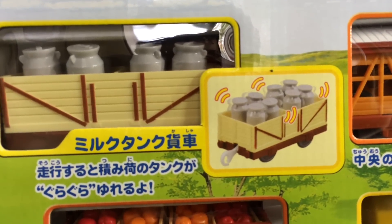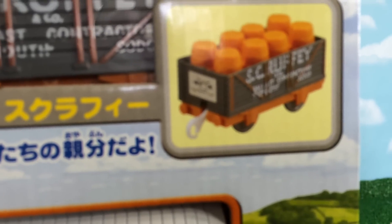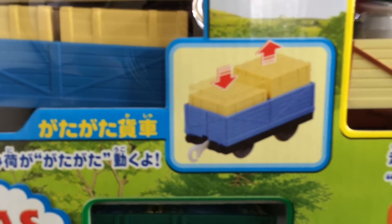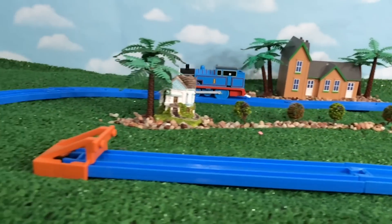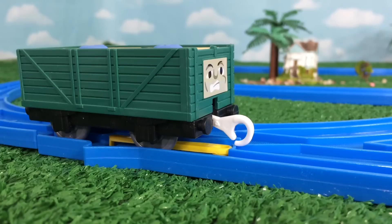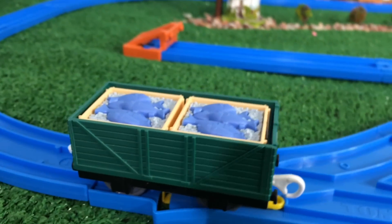Some of the cargo cars have really cool features. You can see the shaking bottles here, and some barrels over here. This one goes up and down, which is awesome. So let's go ahead and unbox it and show you what came with it — Thomas and eight cargo cars.